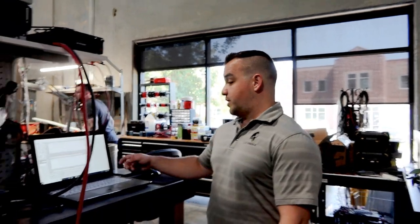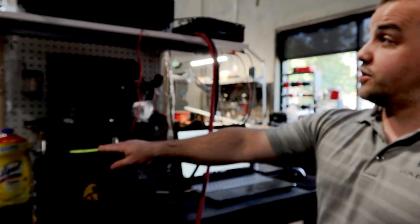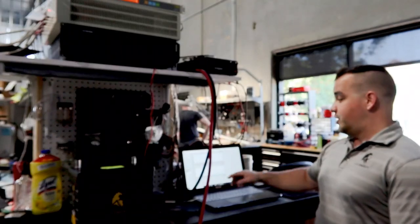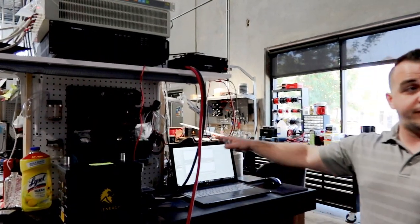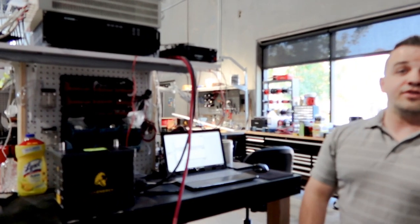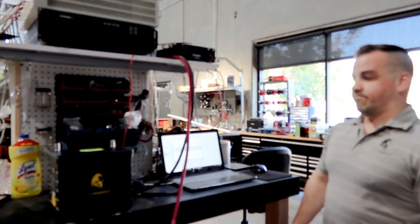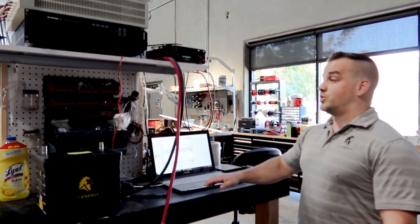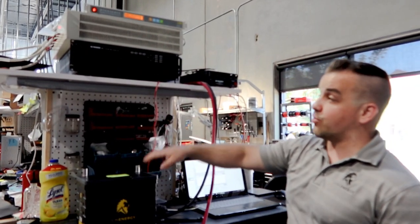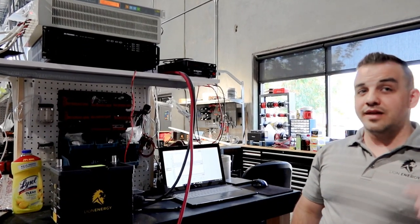I wanted to show you this — this is where we do discharge and charge testing. This whole system is automatable, both charging and discharging. You can watch the actual discharge curves and measure capacity here. We have a 105 amp hour battery, and it's not uncommon to get 106 — so the batteries are going to perform or over-deliver every time. This is also a cycle tester for any of our batteries, including smaller ones. You can take individual battery cells and put them on that, and it'll do 1,000 cycles, 2,000, 3,000.